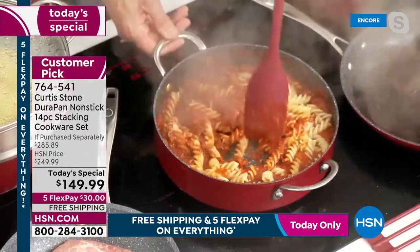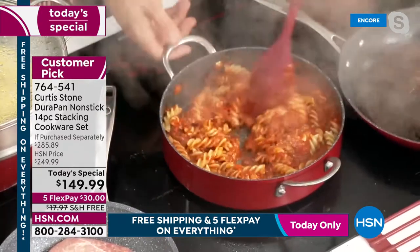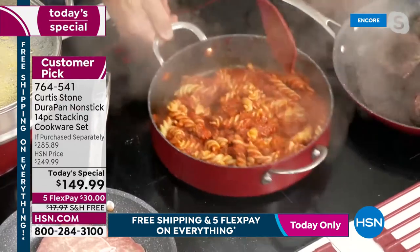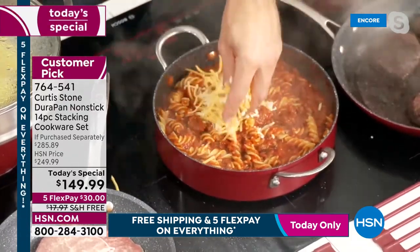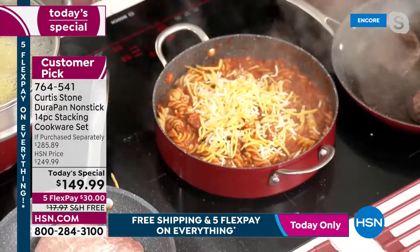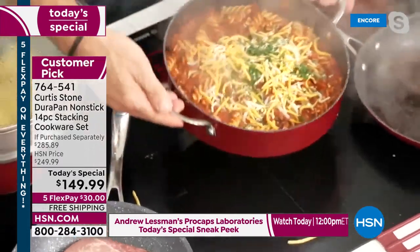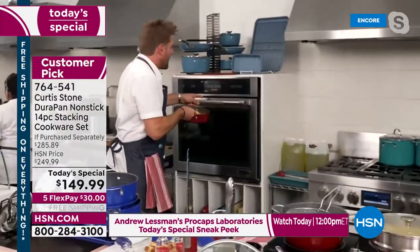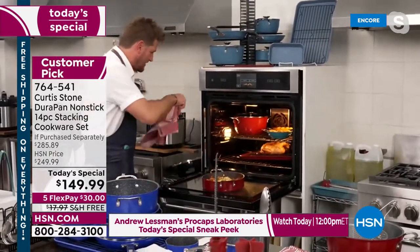Chef hits the pasta bake with a little cheese and parsley, then takes it to the oven. The stainless steel handles mean you go straight from stovetop to oven. The stock pot is braising away too. Chef brings it up onto a trivet and shows the small bakeware pans — great for serving little garnishes or vegetable side dishes.